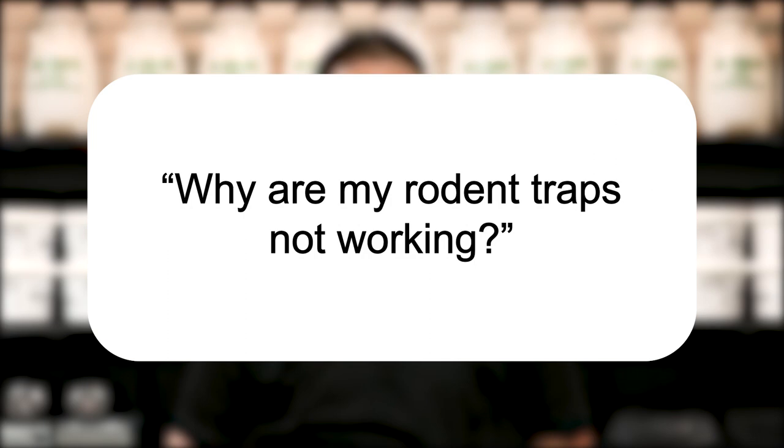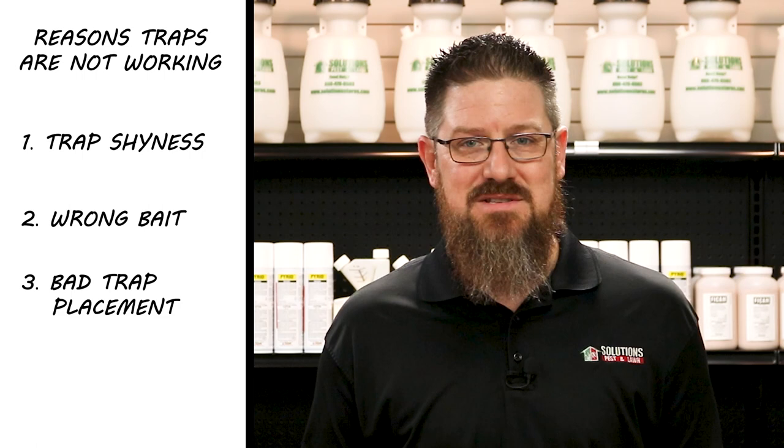There are many reasons why your rodent trap might not be working, but here are some of the most common reasons as to why you might be having trouble. They could be trap shy, you're using the wrong bait, you could have placed the trap in the wrong location, or you could have handled the trap or bait and transferred your scent. So when you're rodent trapping, here are some pro tips that will help.